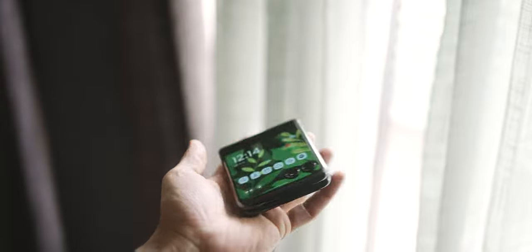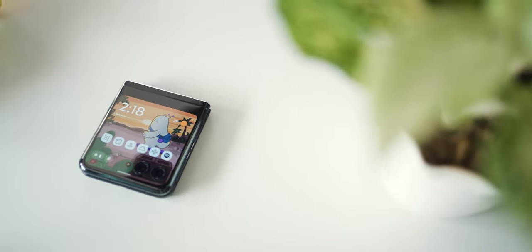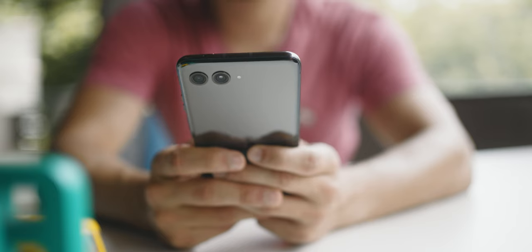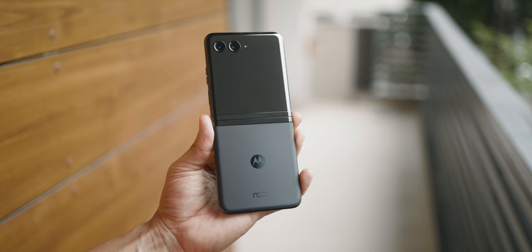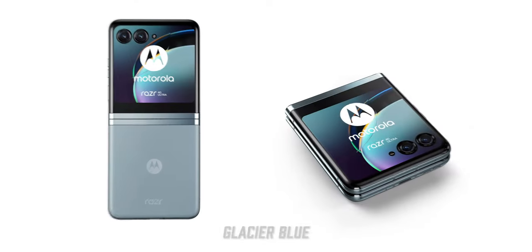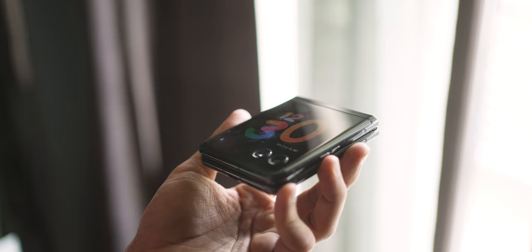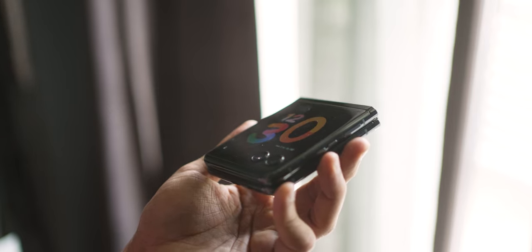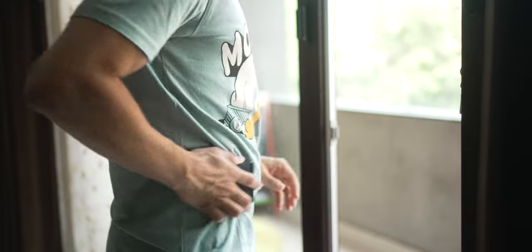The phone is obviously a head turner — it looks great in the hand, in your pocket, or just kept anywhere. I've got the Infinite Black color, which has a nice matte textured back panel that is completely fingerprint resistant. There's also Viva Magenta in a vegan leather finish and Glacier Blue that you could go for, though availability of these colors will vary by region. The cover screen is a bit of a fingerprint magnet, but given its small size, you can just give it a quick swipe to keep it clean.